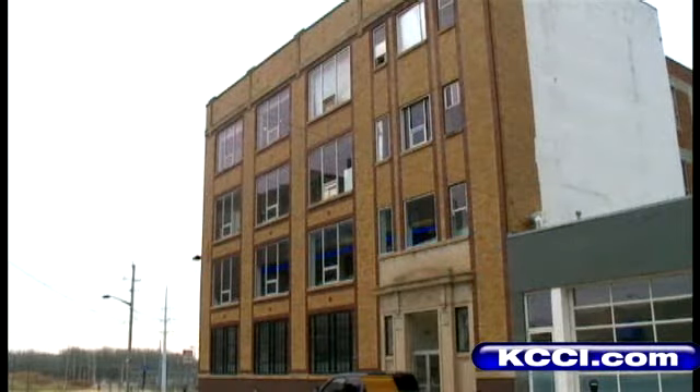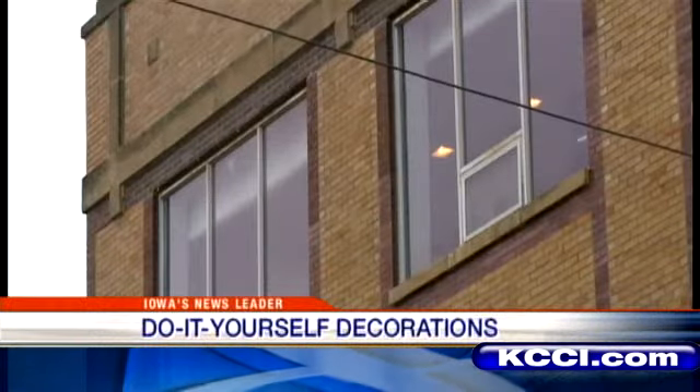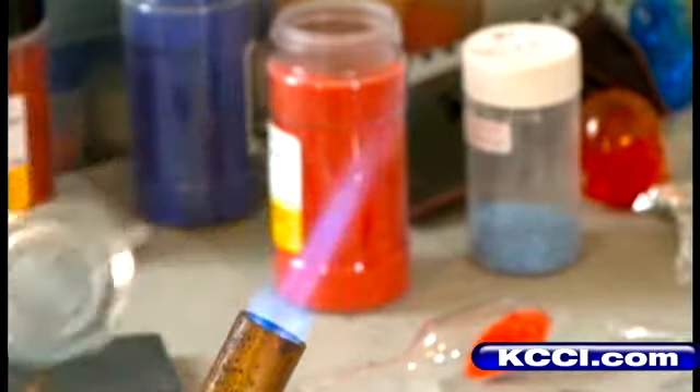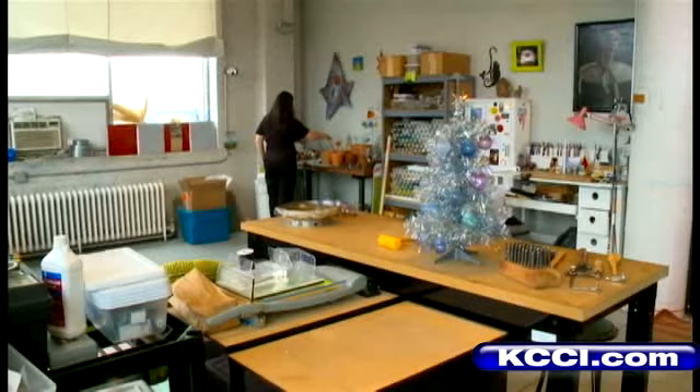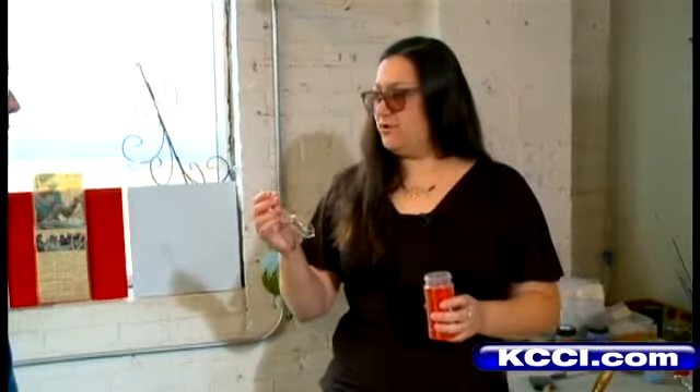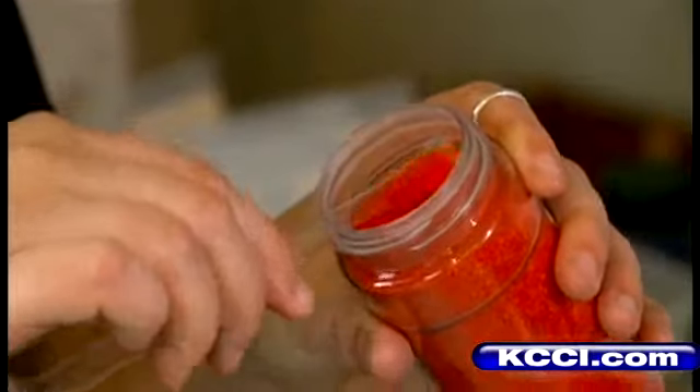In the Fitch Building in downtown Des Moines, up on floor number four, Rachel Sims is getting all fired up. She's an artist who runs a jewelry and glass bead making business. So we're going to start with a tube like this — this is our ornament blank. She also teaches classes.